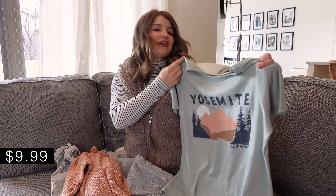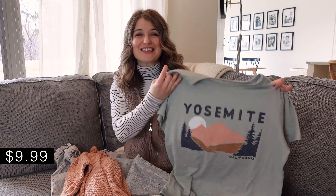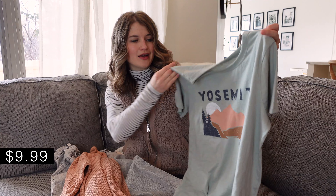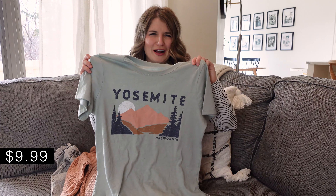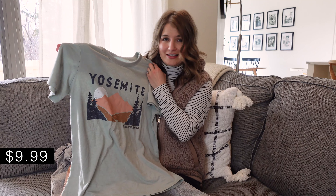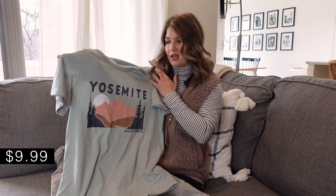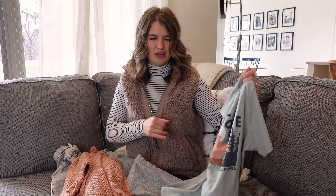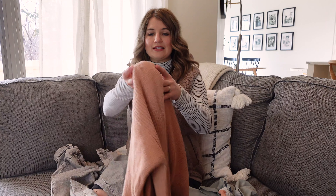This is a fun casual outfit where you can style the pieces in a whole bunch of different ways. This Yosemite California tee is another top I've already worn multiple times since I got this order in. These national park tees are really popular right now. I love the colors in this, and it will carry into spring really easily. I got the medium — I like to size up in my graphic tees because I don't like a slim fit, so if you like how this fits on me, you might want to size up.